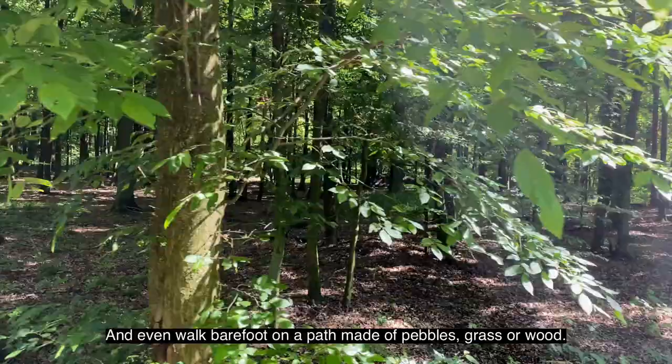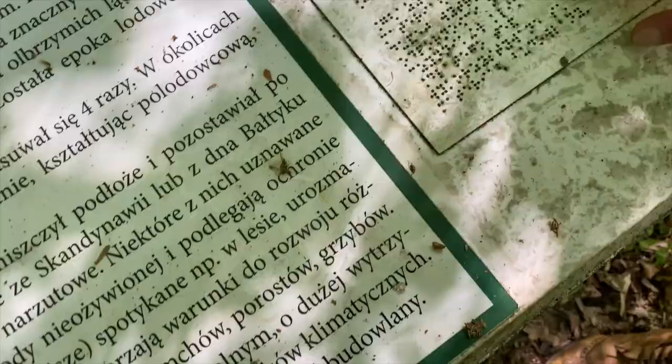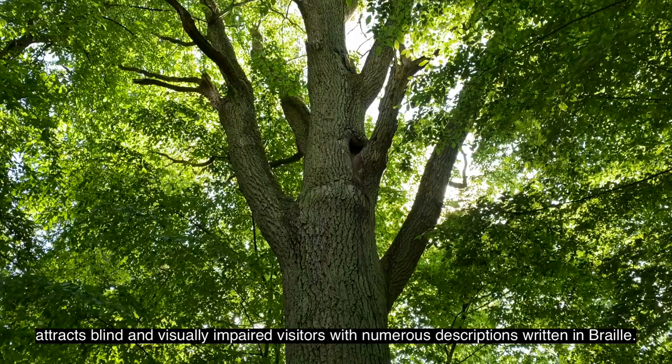Moreover, the Karu Valkova Nature Trail, leading along the forest, attracts blind and visually impaired visitors with numerous descriptions written in Braille.